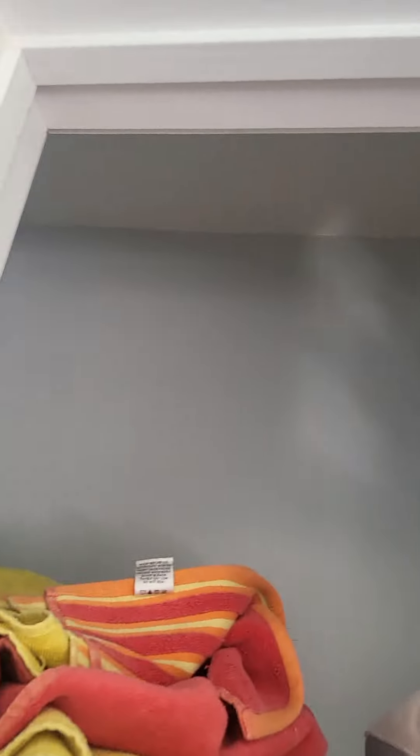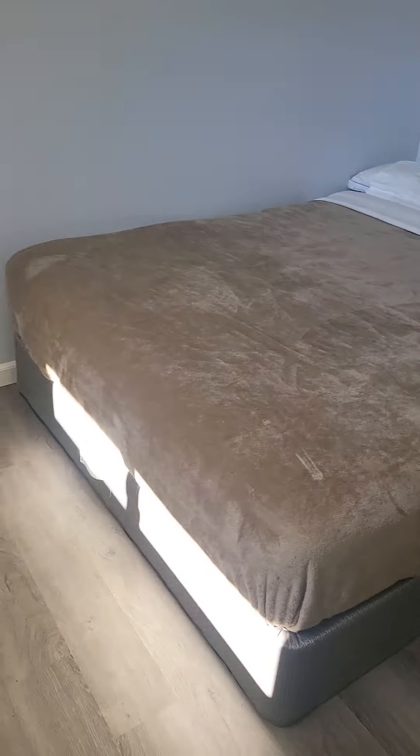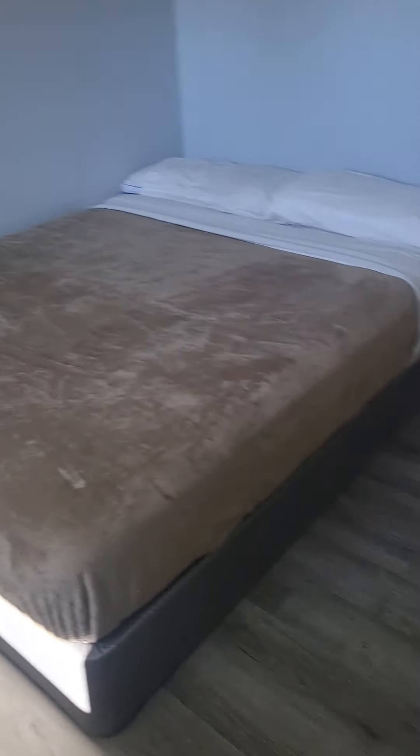Bedroom one — this should overlook the backyard. Pretty standard closet, nothing exciting in there. I would say this is probably a full-size bed. There's your vent — you would have to have a smaller dresser to fit in here without covering up your vents.